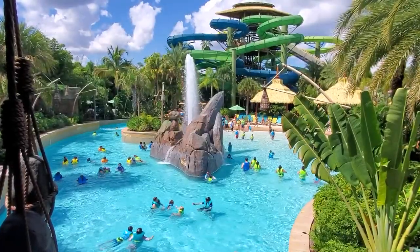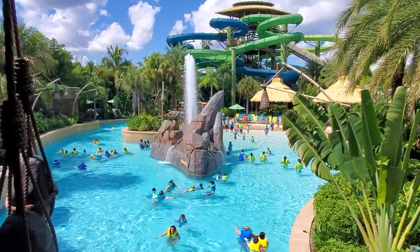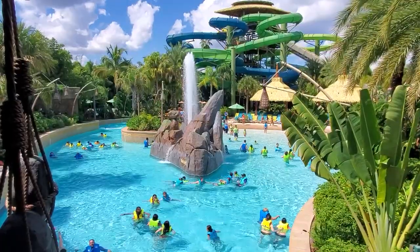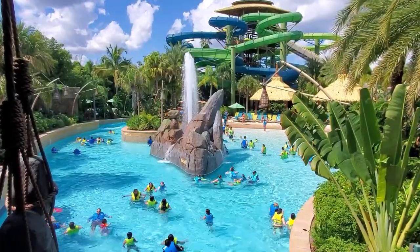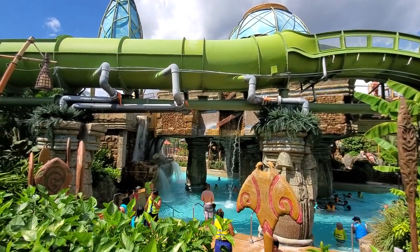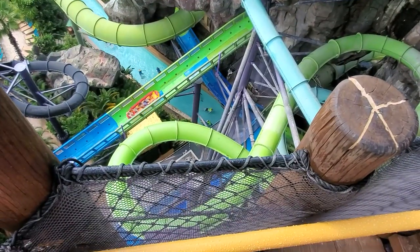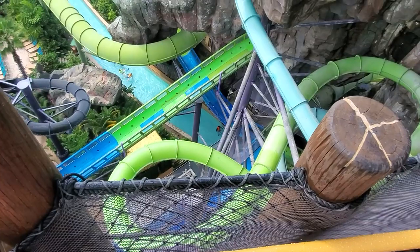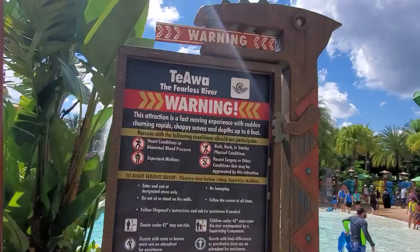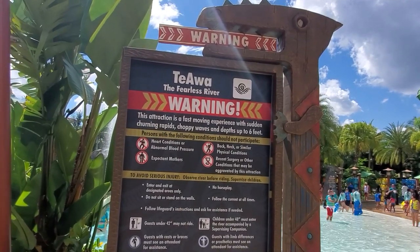If you're looking for more thrills though, head to Te Awa, the Fearless River. This is a fast-moving rapids-type river and it's among the park's best attractions. The setting is absolutely stunning as you carve through the volcano and past other slides. There's not a lot of time to enjoy the scenery though, as the tides are continually pushing you down the stream at an aggressive pace. Note that small children are not allowed on this attraction and life jackets are a firm requirement for all guests.